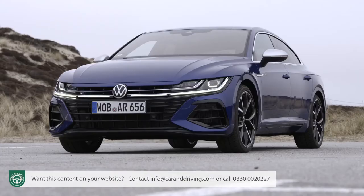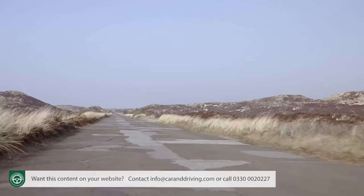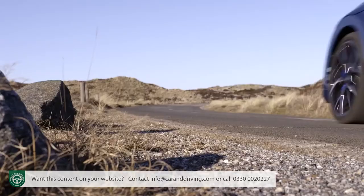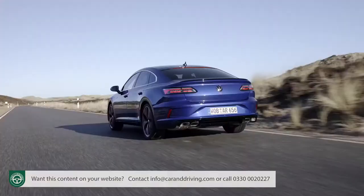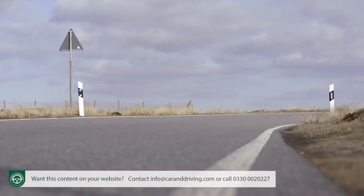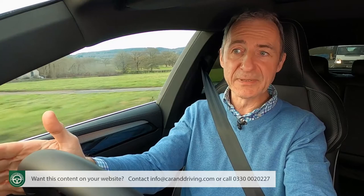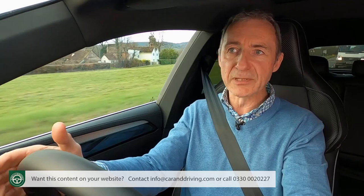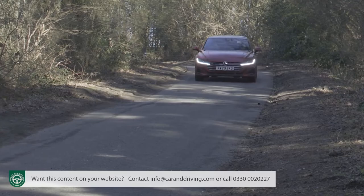The Arteon R sits 20mm lower than the normal car on standard-fit adaptive dampers and 20-inch alloy wheels, behind which you'll find hefty R-spec brakes with blue-painted callipers. The driving mode system gets an extra Race setting, activated by a blue button on the steering wheel — punch that and the 0-62mph sprint is dispatched in around five seconds, on route to a top speed artificially limited to 155mph. But the Arteon R will be a rare sight, because its raison d'être doesn't fit the typical priorities of this model line's usual customer.